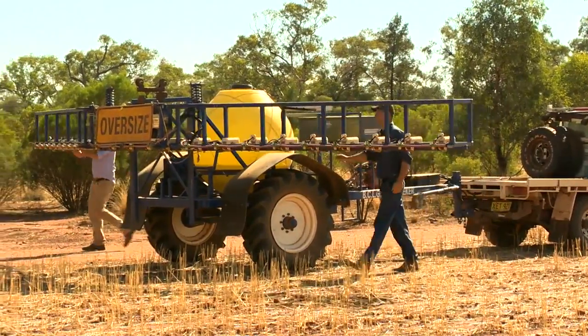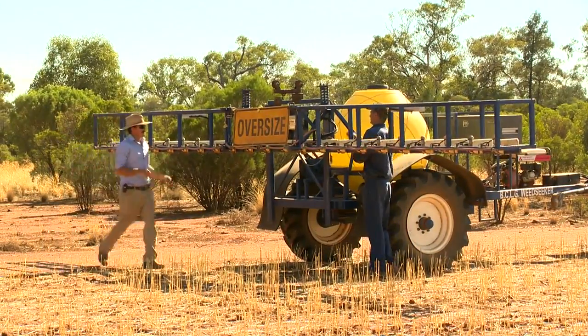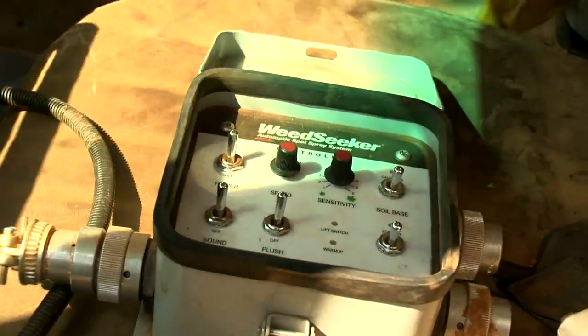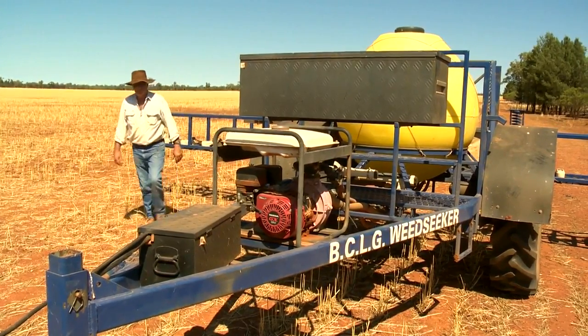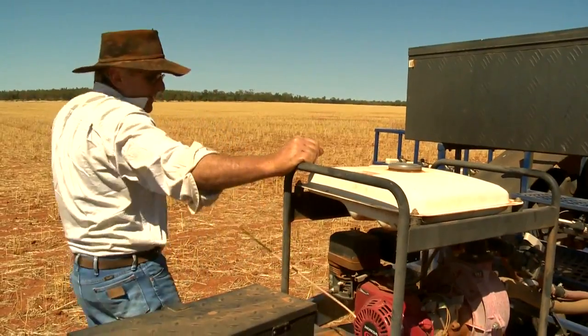The machine is relatively simple. It's just a matter of hooking the machine up to the back of the ute, attaching your control box, setting up your satellite navigation system, putting some petrol in the pump, and some water in the tank and chemical — and off we go.